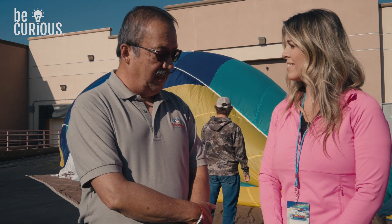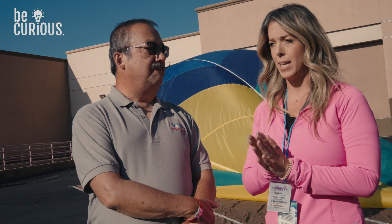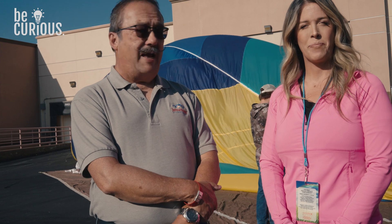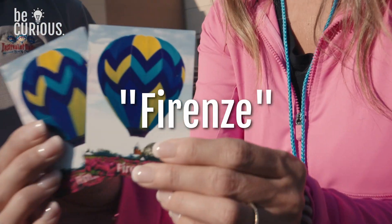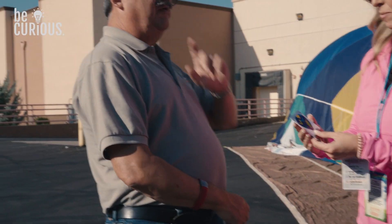Without looking at anything, just standing right here — what were the colors of the balloon you just flew in? Oh, I love the colors. It was like blue and teal and yellow. Four colors, and you guessed three of them correctly — you guessed the hardest one actually. Purple. That was the closest one to your face. The name of the balloon is Firenze, which of course is Italian for Florence, which is my grandmother's name and the kids' great-grandmother's name.